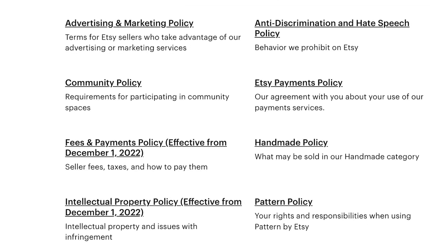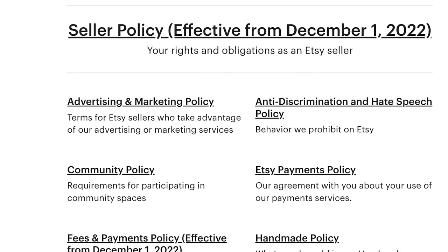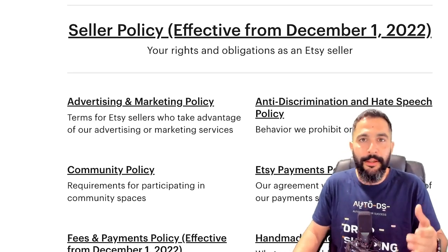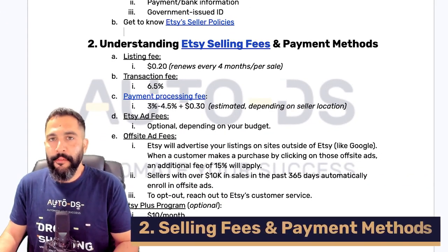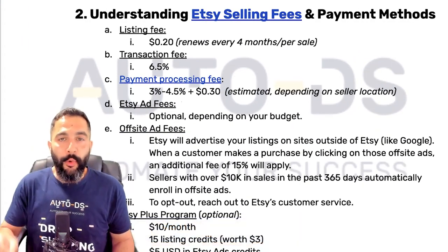Inside the cheat sheet, there's a link to Etsy's verification process and everything you need to know about it. There's also a link to Etsy's selling policies so you can learn all the ins and outs and new updates regarding selling on Etsy. Now, how exactly do Etsy selling fees work? First, we have a listing fee, which costs 20 cents.